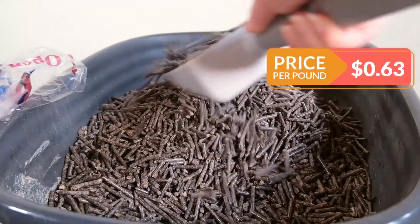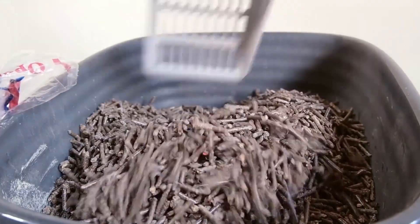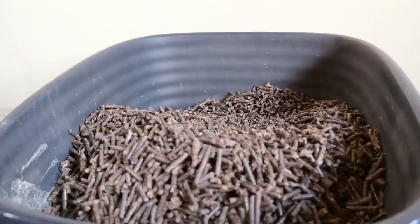At about 63 cents per pound, it's going to add up to being a moderately priced litter. Overall, a decent choice for kittens, but not something that I would want to use long term.